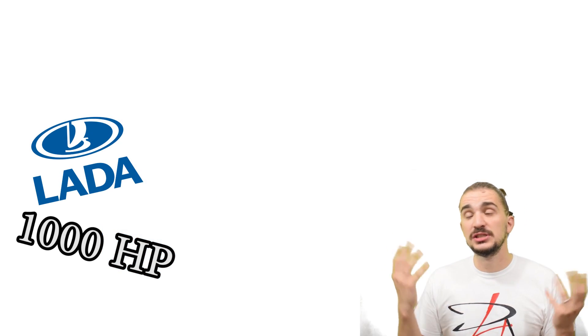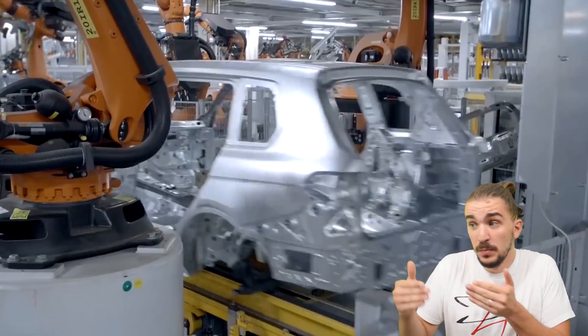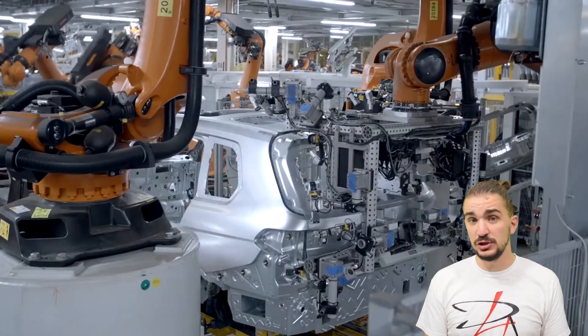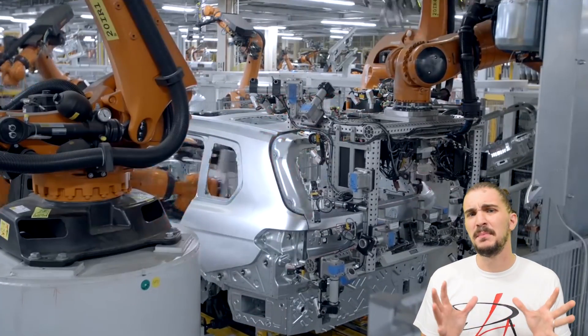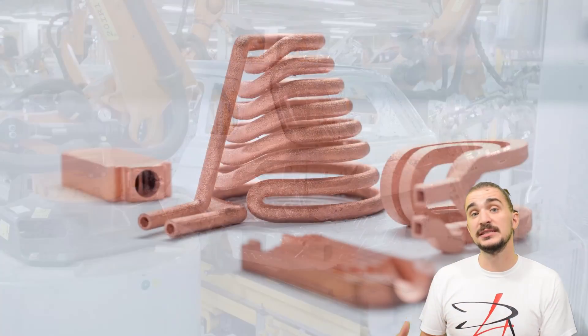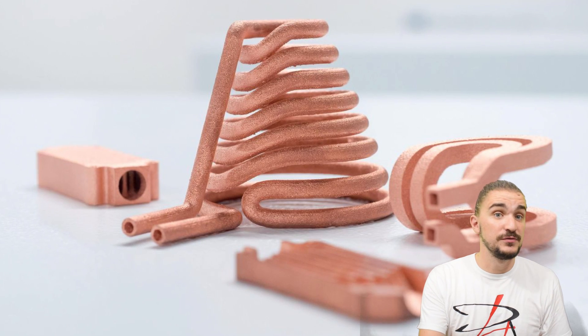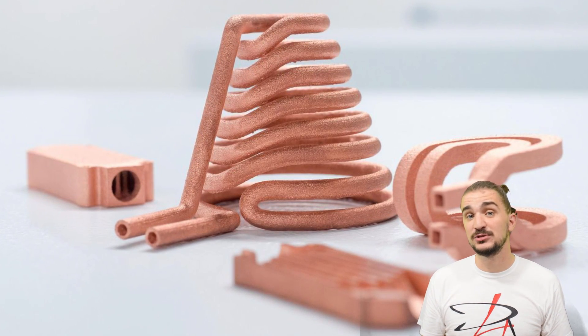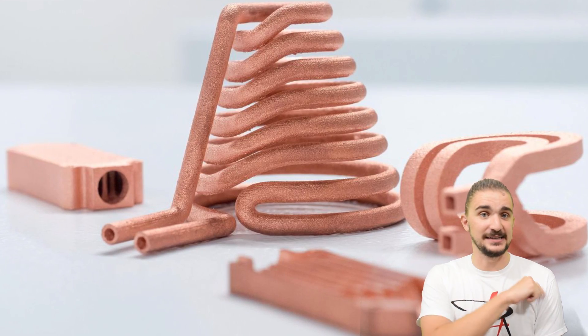Tuning ancient engines aside, technologies like this one, once they become more affordable, will of course also make new mass-produced cars better too. And there's something for you electro-evangelists as well, because massive research and development has recently been going into copper as a 3D printing material, which means that in the near future we might see some very interesting applications of 3D printing for electric vehicles.